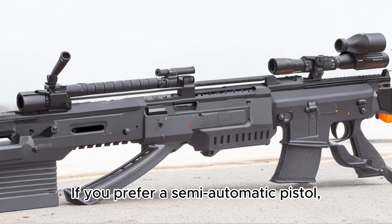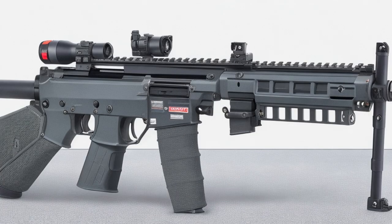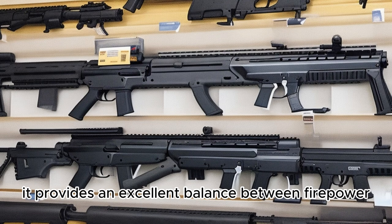If you prefer a semi-automatic pistol, the Kel-Tec PMR-30 is worth considering. With its high-capacity magazine and lightweight construction, it provides an excellent balance between firepower and portability.